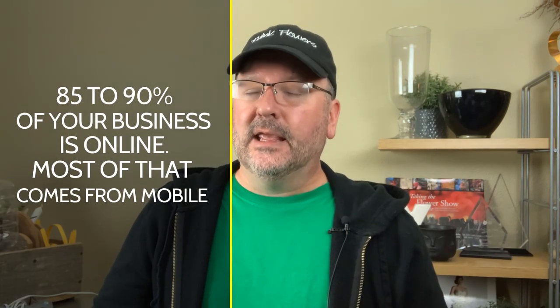And if you haven't been keeping track of where your business is coming from, more than likely, depending on how established your business is, for a good majority of us, I would say a good eighty-five to ninety percent of your business is online. And if you are not getting that much business online, that's where your problem is. Because now more than ever, especially during these crazy times we find ourselves in right now throughout the world, people are conducting their lives and doing what they need to do online.